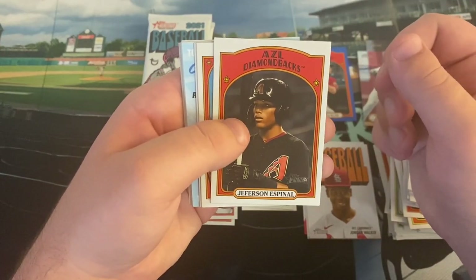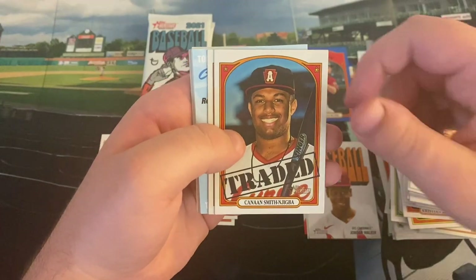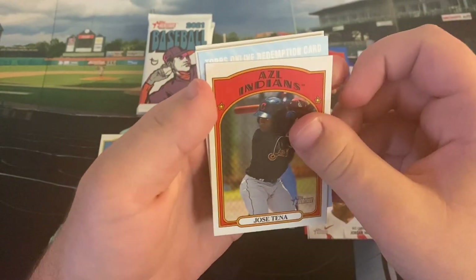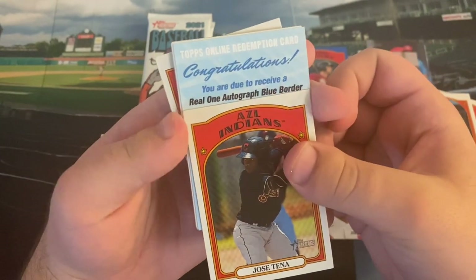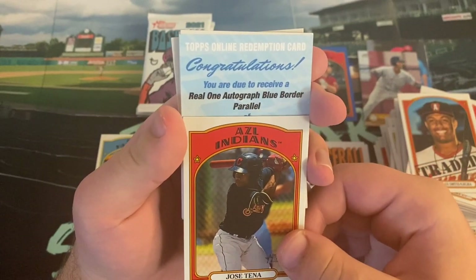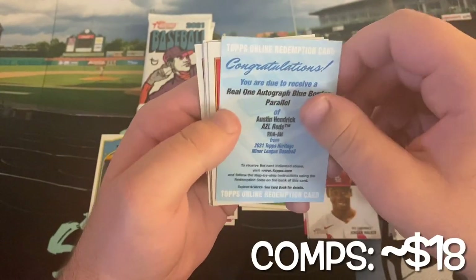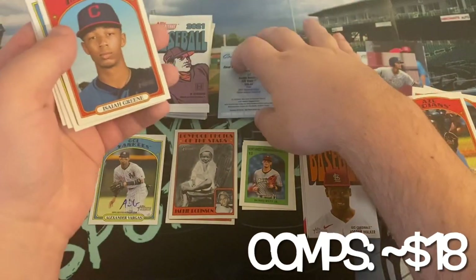Jefferson Espinal — and we're going to have a redemption, that is interesting. I wonder who it is. Jefferson Espinal, Canaan Smith was traded for Jameson Taillon. Jose Tena. And our autograph is — congratulations, you are to receive a real one autograph, blue border, so that's out of 99. I hope the blue border is out of 99 — it's a parallel of Austin Hendricks. Interesting — so it is a first-round pick, which is pretty cool. A little annoying that it is a redemption for our autograph.